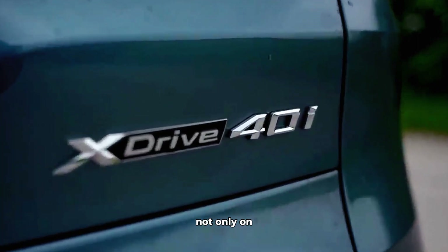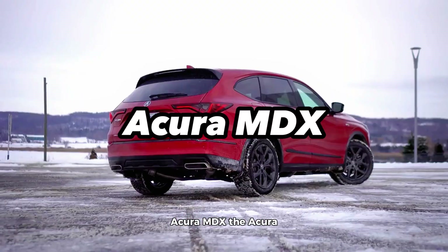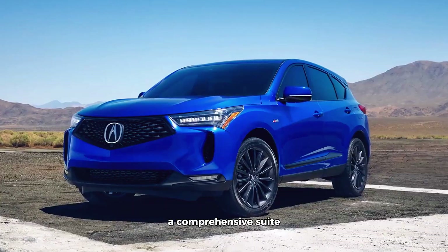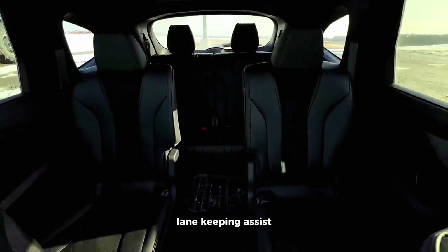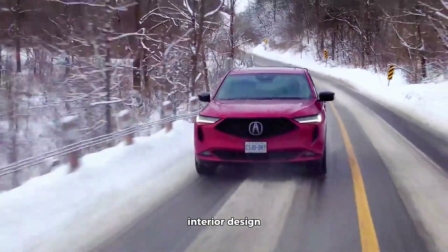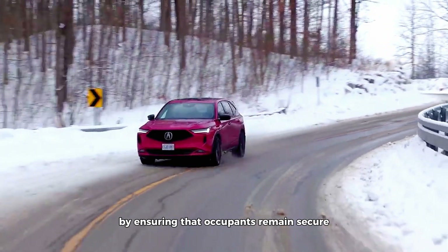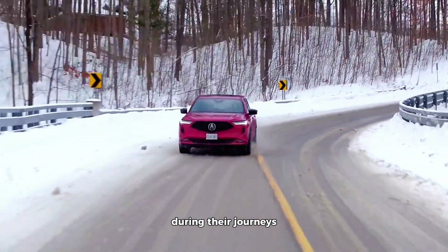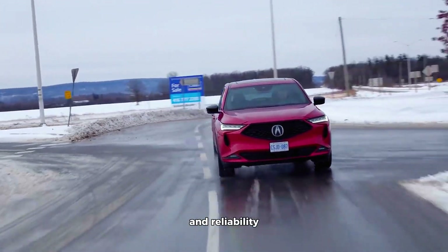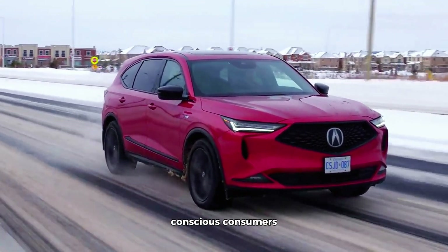Acura MDX. The Acura MDX epitomizes the fusion of luxury and safety. It includes AcuraWatch, a comprehensive suite that incorporates adaptive cruise control, lane keeping assist, and road departure mitigation. The MDX's thoughtful interior design, comfortable ride, and spacious cabin further enhance safety by ensuring that occupants remain secure and relaxed during their journeys. Acura has carved out a niche in the premium SUV segment by offering both refinement and reliability, making the MDX an outstanding choice for safety-conscious consumers.